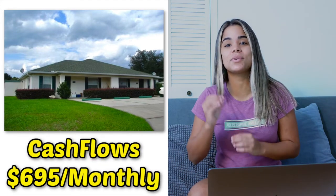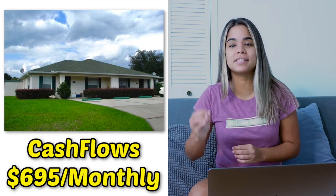Hey guys, welcome back to my channel. On today's video, I'm going to be showing you guys how I bought a duplex for $49,000 that cash flows me $695 every single month.